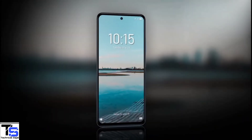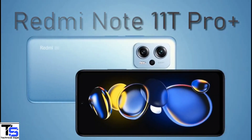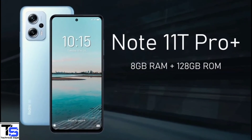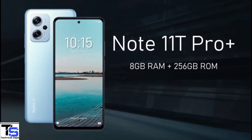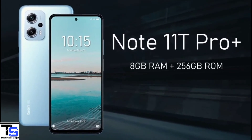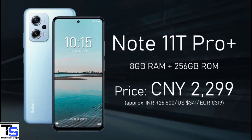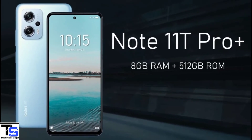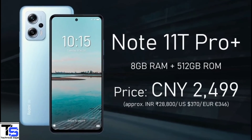Talking about pricing and availability, the Redmi Note 11T Pro Plus is priced in China at 2,099 Chinese Yuan for the 8GB plus 128GB storage variant, 2,299 Chinese Yuan for the 8GB plus 256GB model, and 2,499 Chinese Yuan for the higher 8GB plus 512GB storage option.